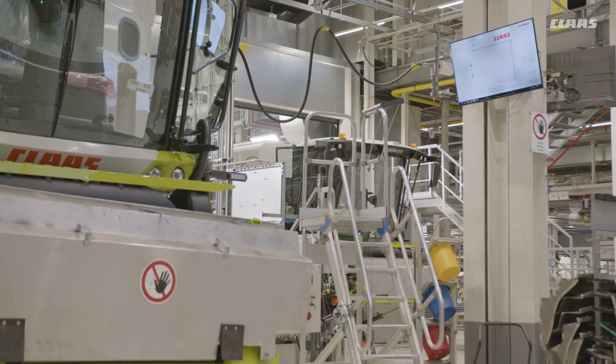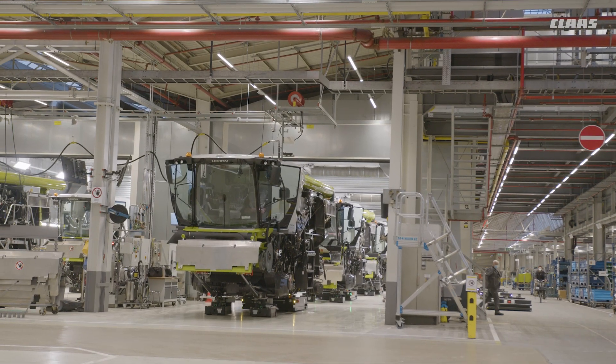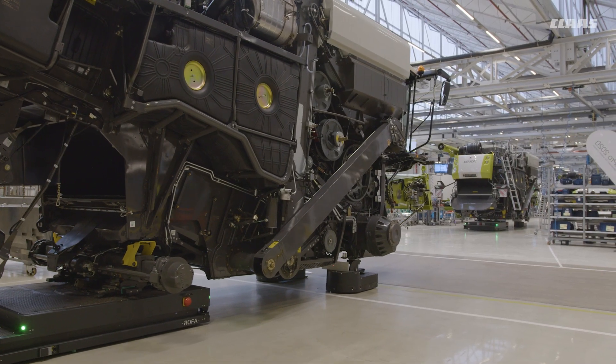At the new Haasewinkel plant, Lexion and Trion are fully functional — except for the chassis — once the feed rake conveyor has been assembled, and are therefore ready for commissioning on the test bench.